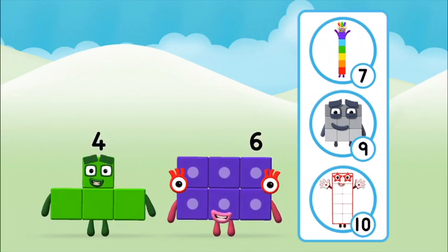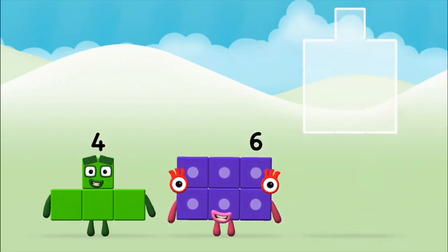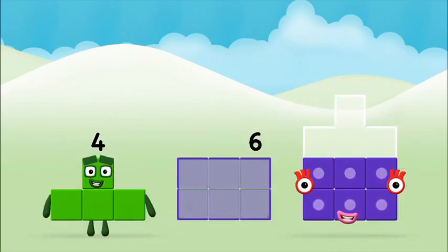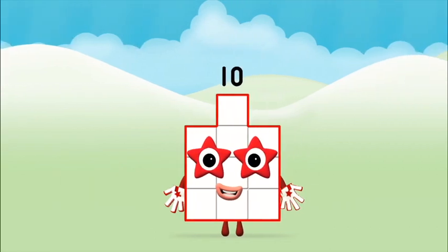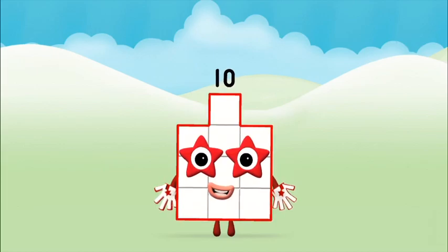Which number block do you think adding these together will equal? Well done! You were right! Add the number blocks together. Six, six, four, four, four. Four plus six equals ten. Ten. Well done! You made number block ten.